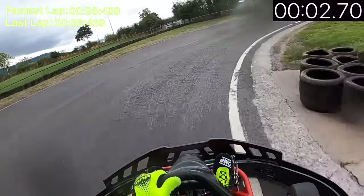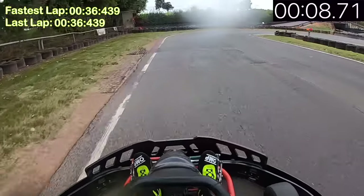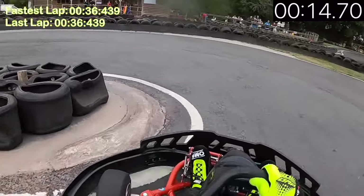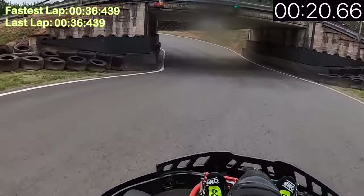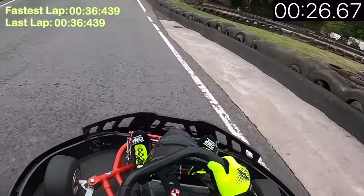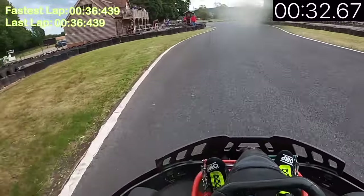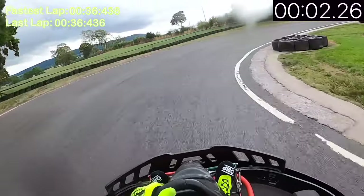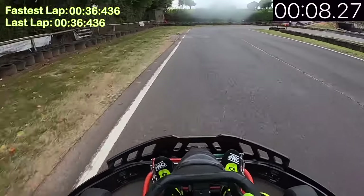My first lap was a 40-second lap, my second was a 37, and my third was a 36 — acclimatizing pretty quickly to the track. Something I was really struggling with was the lack of grip, and I wasn't really gelling with the kart as quickly as I wanted to. You can see the driver on the previous lap really flying past me and flying off into the distance, which gave me a little knock in confidence.